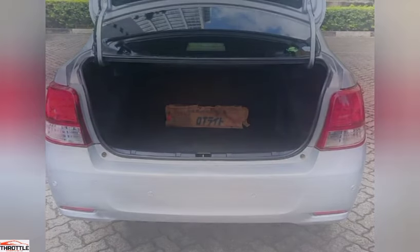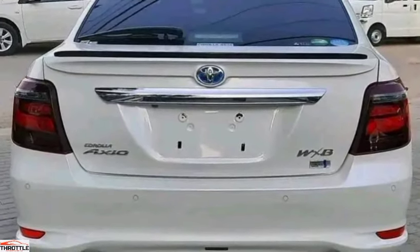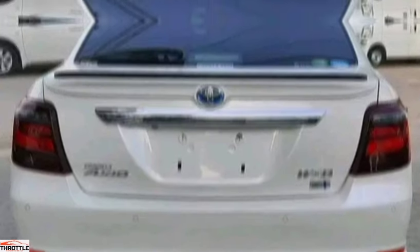So, if you're searching for the epitome of luxury and performance, look no further than the Toyota Axio. With its unrivaled comfort, advanced technology, and remarkable fuel efficiency, it truly is the ultimate saloon.